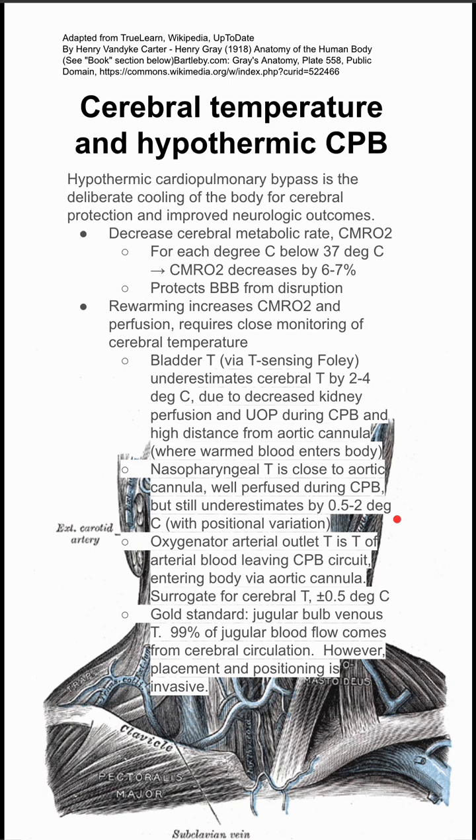The oxygenator arterial outlet temperature is the temperature of the arterial blood leaving the bypass circuit and entering the body via aortic cannula. This is often a surrogate for cerebral temperature, and it's pretty good. The gold standard is very invasive, but it's the jugular bulb venous temperature because most of the jugular blood flow comes from the cerebral circulation.